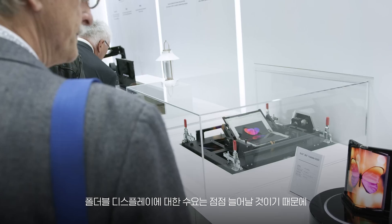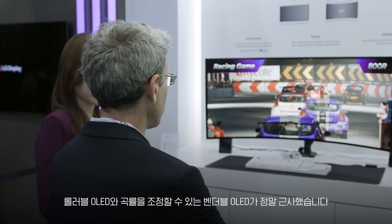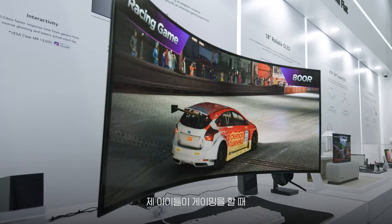I think foldable is a clear winner in the market because there's going to be a need to be able to do that. The rollables are nice, also the one that bends — the monitor that you can bend. I'm sure our kids would love that as a gaming guy, both of them, actually.